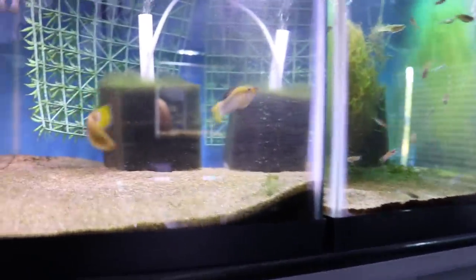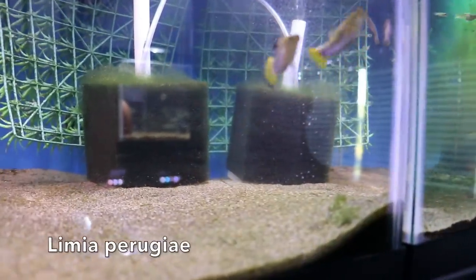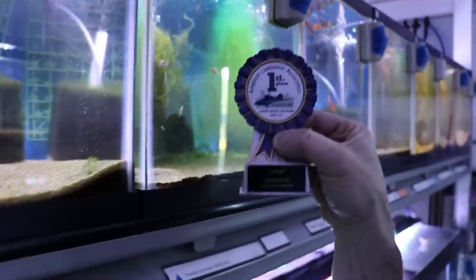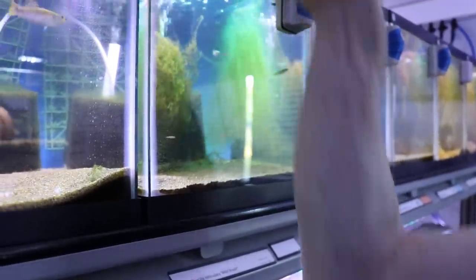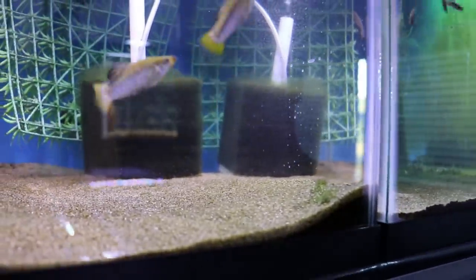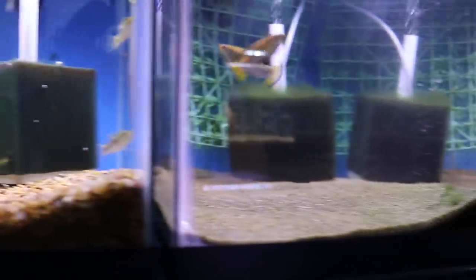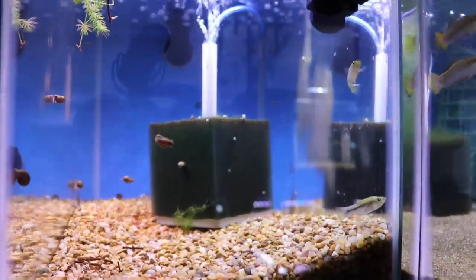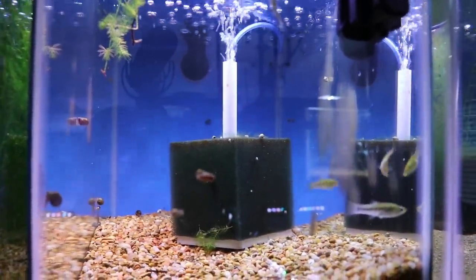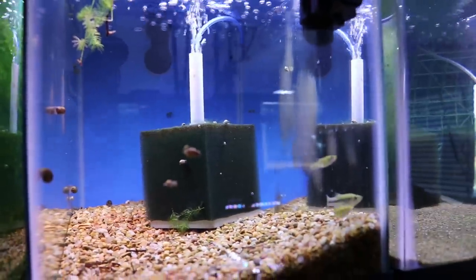Over here is Linea Perugiae — a couple of nice males. I won Best of Show at the ALA convention with the brother to these, so they're really pretty fish. The females are in the tank right next to them. I keep them separate because they're a little tough on the females. I will put the male in after I get all the females conditioned and then put them back together.